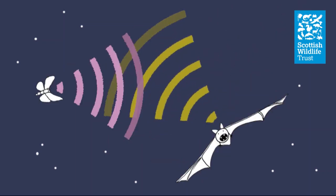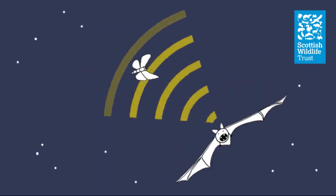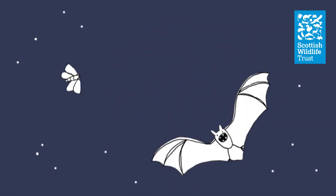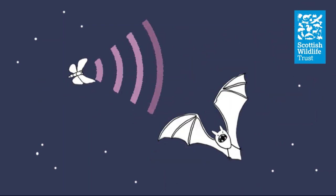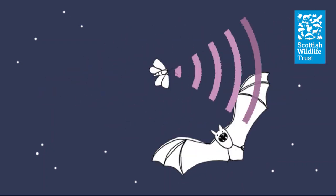The bat has then responded to the moth developing ears and emitting these calls. Some bats emit calls which are higher or lower in frequency than the insects' hearing range. Some have started gleaning and picking moths off branches when they're not flying, and others, like the brown long-eared bat, are now passive listening for the moth's flight. These are the bats that will still be able to forage on moths; the rest have just had to change their diet and eat different insects like flies.